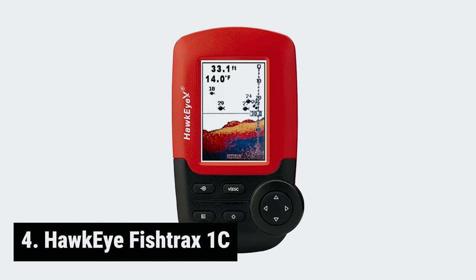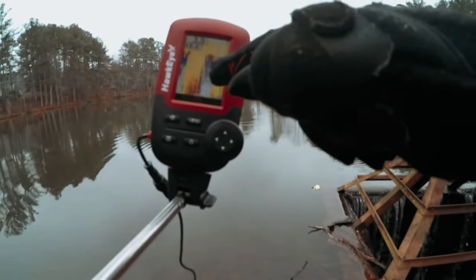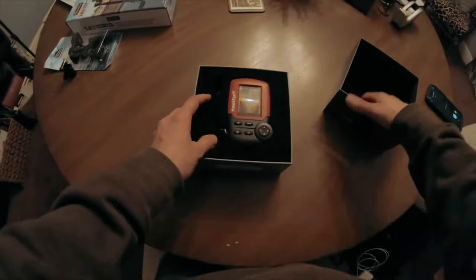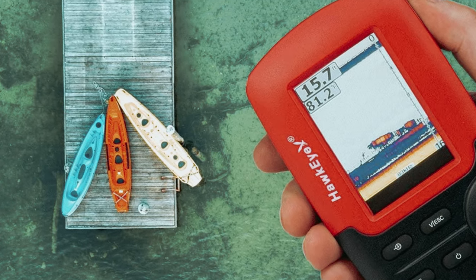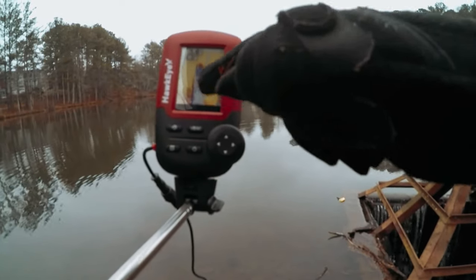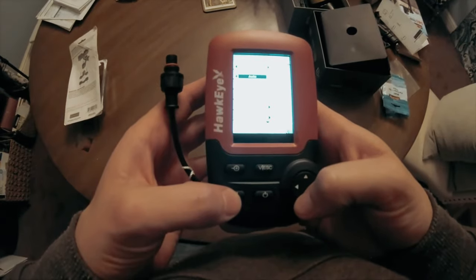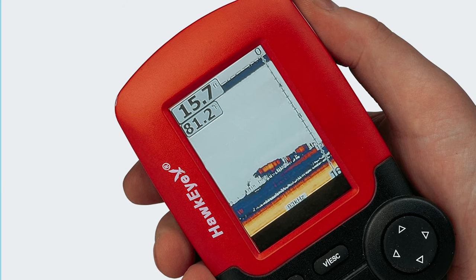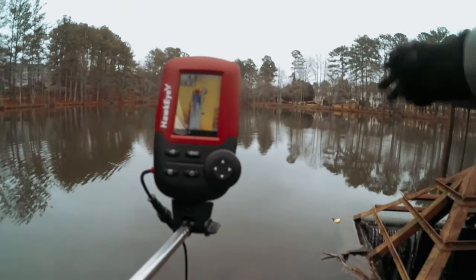At number 4, we have the Hawkeye Fishtrax 1C. The Hawkeye Fishtrax 1C Fish Finder is a top-of-the-line tool for any fishing enthusiast looking to up their game on the water. With its advanced Fishtrax intelligence sonar technology, this fish finder provides accurate readings of fish up to 240 feet below, giving you a clear picture of what lies beneath the surface. One of the standout features of the Fishtrax 1C is the VirtueView HD color display with LED backlight, which ensures that you can easily read the information even in bright sunlight, making it a breeze to track fish and navigate underwater landscapes. Additionally, the sonar sensor is incredibly versatile — it can be trolled, mounted on a boat, or even floated, making it the perfect companion for any fishing excursion. The Fishtrax 1C also boasts Fish Arc and Fish ID indicators, allowing you to target specific fish depths with precision. The HD bottom landscape imaging provides a detailed view of the underwater terrain, giving you a better understanding of where to cast your line.